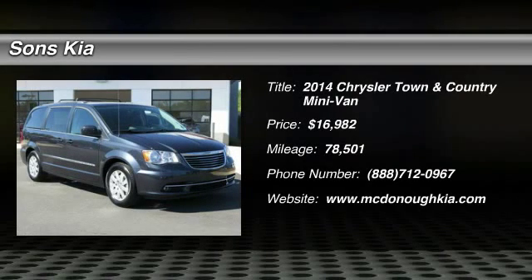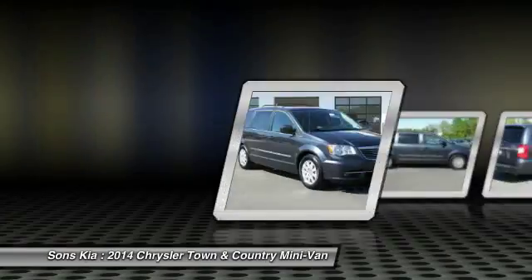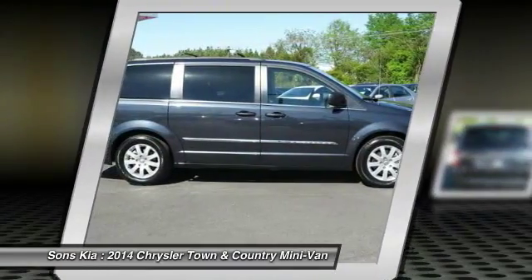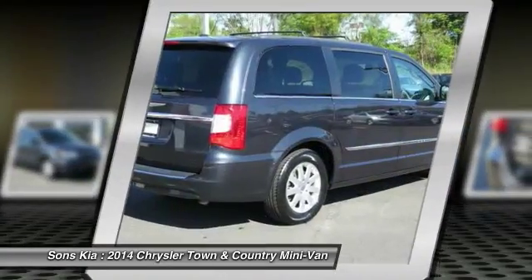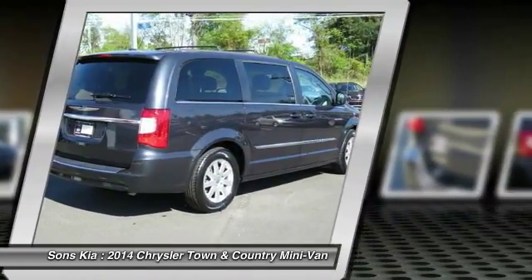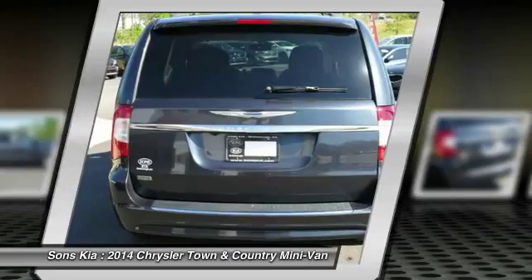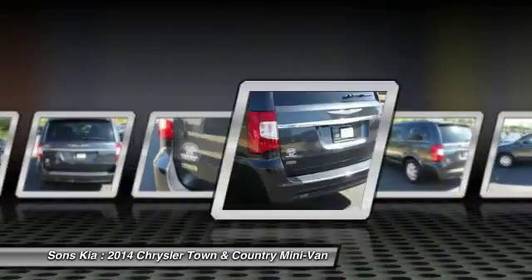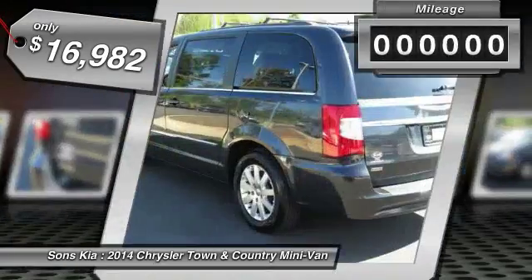The 2014 Town & Country. Town & Country's V6 engine provides plenty of power while still providing the fuel efficiency you look for in a vehicle. Tow up to 3,600 pounds when your Town & Country is equipped with a towing prep package. Seat 7 comfortably and choose from Stow & Go Seating or the innovative Swivel & Go Seating, and is priced below $20,000.